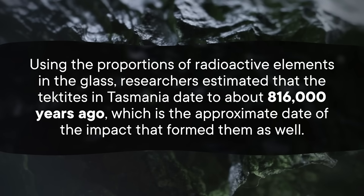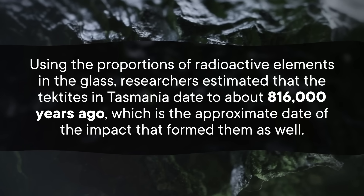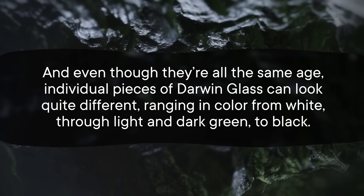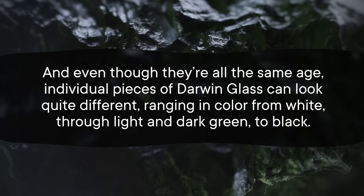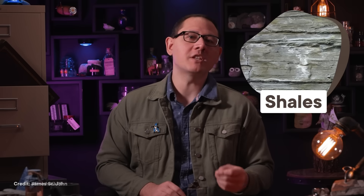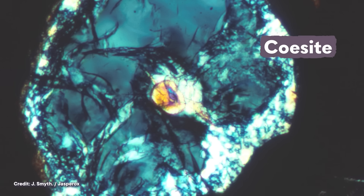Those bubbles and whirls would have formed when soft, semi-molten glass landed and slumped after its flight through the air. Using the proportions of radioactive elements in the glass, researchers estimated that the tektites in Tasmania date to about 816,000 years ago, which is the approximate date of the impact that formed them as well. Individual pieces of Darwin glass can look quite different, ranging in color from white, through light and dark green, to black. Researchers think this happened because there were two different rock types at the impact site — quartzite minerals resulted in white tektites, and mud-rich shales made the shades of green. And if there was any doubt remaining about how Darwin glass formed, researchers also found a smoking gun inside them called coesite, a form of quartz that can only form under the extremely high temperatures and pressures created by these impacts.